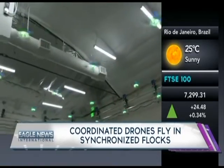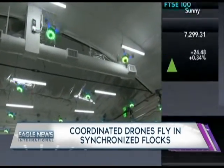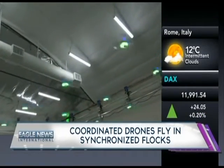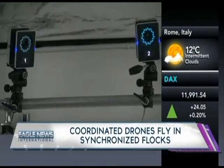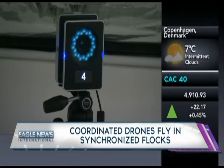Their aerial performances are the result of complicated coding and algorithms, which ensure that each drone maintains its own path, avoiding the airspace of its neighbors. The drones are monitored by a series of cameras, which track and coordinate their every move, relaying information between the robots and a master computer.